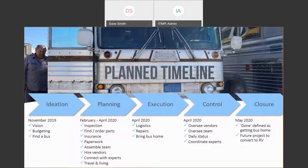Setting out in late 2019 with the ideation — putting in the vision and the budgeting — I said I've got to find one of these buses, because they were made in the 1950s and there aren't too many around. That was kicking off the ideation phase, then the planning, execution, controlling, and closure. You can see this was envisioned to be a six- to seven-month project.